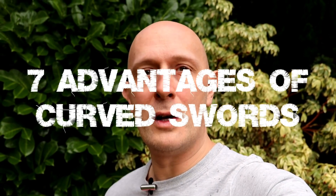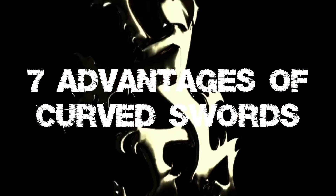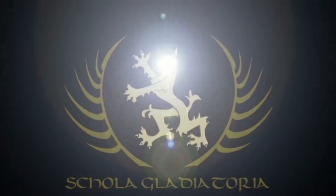Let's have a look at seven advantages of curved swords. Hey folks, Matt Easton here, Schola Gladiatoria. What we're going to look at in this video are seven clear advantages of curved blades on swords. That's not to say straight blades don't have some of their own advantages, but specifically for this video I've identified what I consider to be seven clear advantages for curved blades on swords.